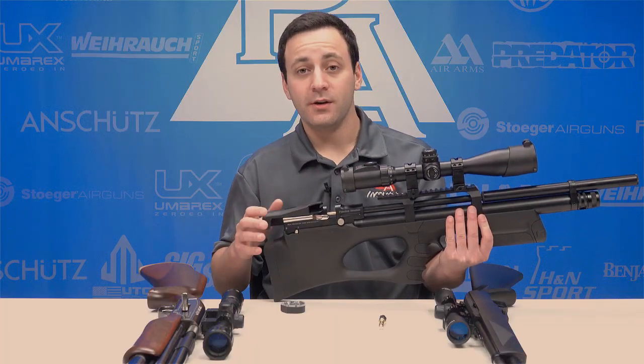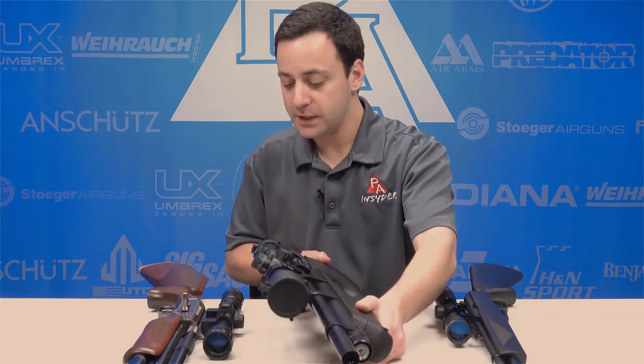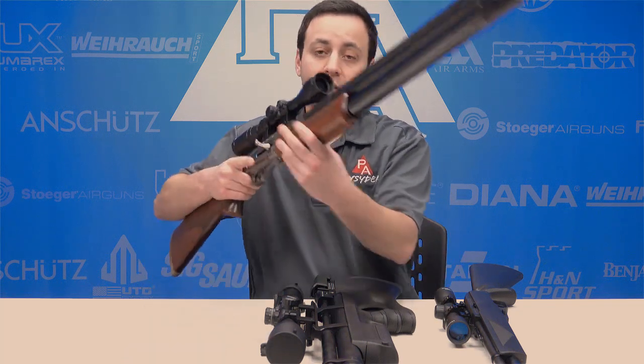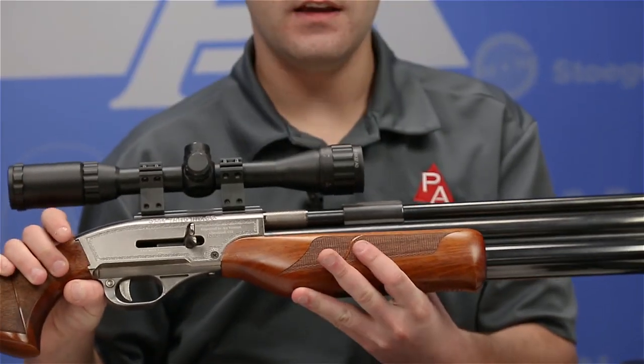Another advantage PCP air guns have is their wide range of uses. You have your 22 to 25 caliber small game hunting guns that range from 25 all the way up to about 50 foot-pounds, capable of taking small game like squirrels at 50 yards, or even coyotes and medium game at 25 to 30 yards. Then you have your big bores — 50 cal, 45, 357 — that are capable of taking anything up to deer-size game and in some cases even larger.